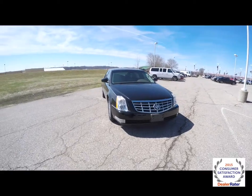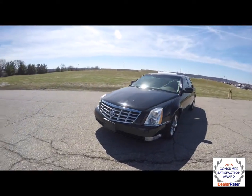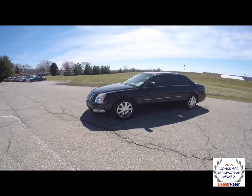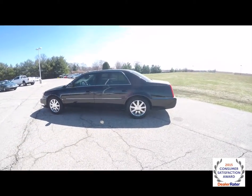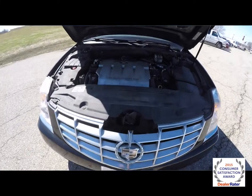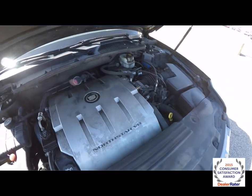Hello everyone. Today we're going to take a quick walk-around look at this 2006 Cadillac DTS Luxury 3 Collection. This DTS is in Black Raven. It has the light shale nuanced perforated leather interior. It is front-wheel drive, powered by a 4.6 liter Northstar V8 engine with a 4-speed automatic transmission.